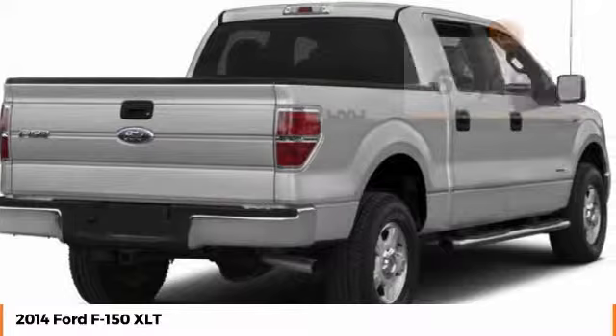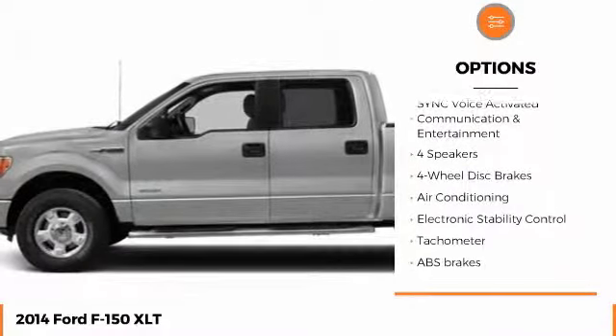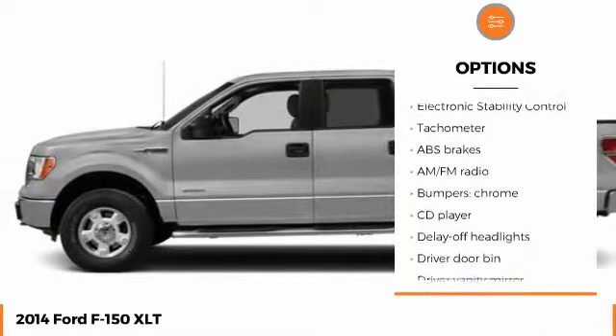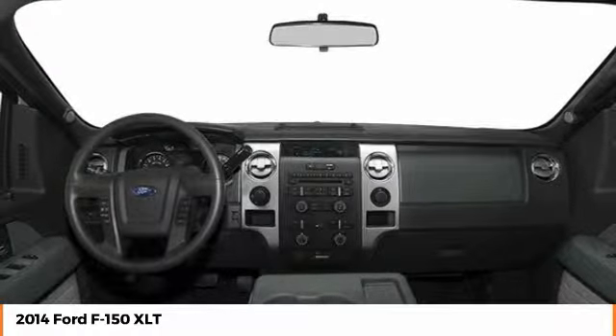Here are some of this vehicle's great options: anti-lock braking system, steering wheel audio controls, keyless entry, stability control, traction control, dual airbags, air conditioning, Bluetooth, power steering, adjustable steering wheel.